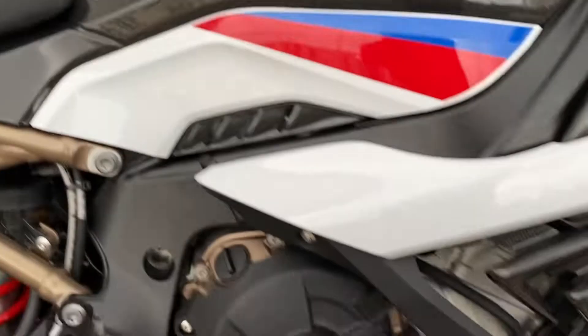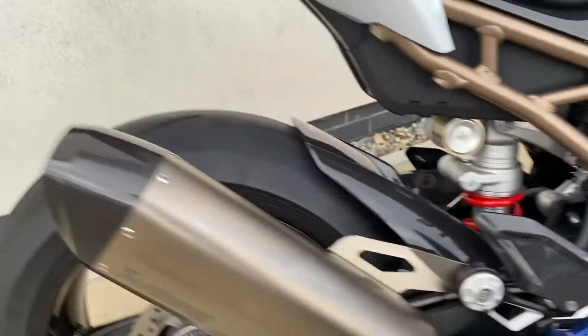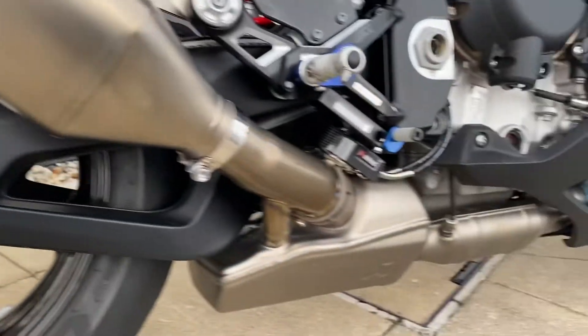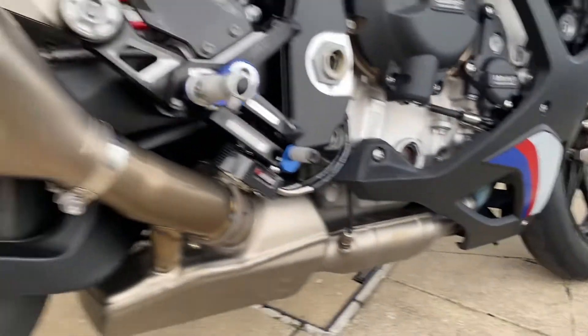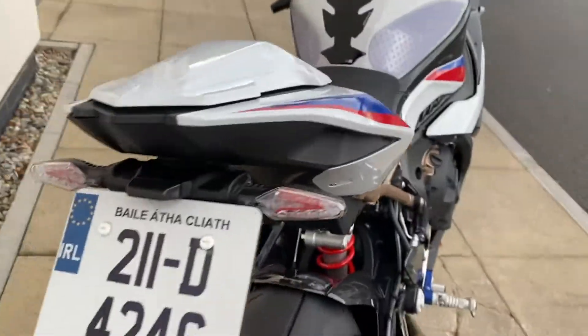It's got the RNG crash protection, billet rear sets — absolutely stunning — full titanium and carbon exhaust, carbon fibre wheels, and the tail tidy is already done.